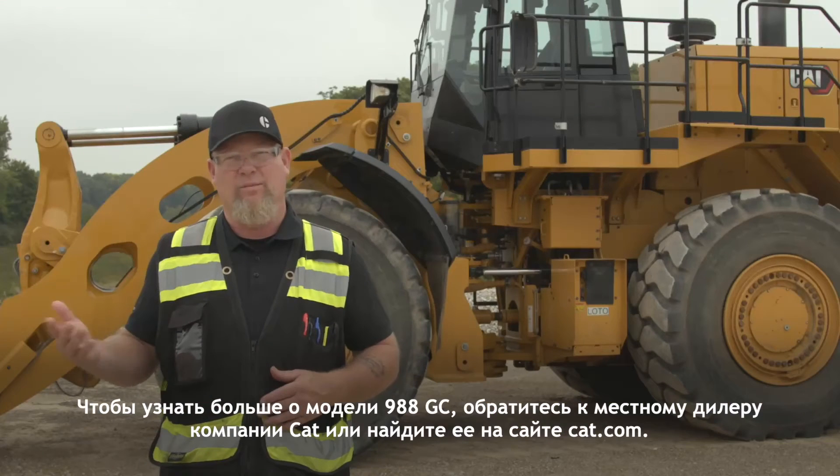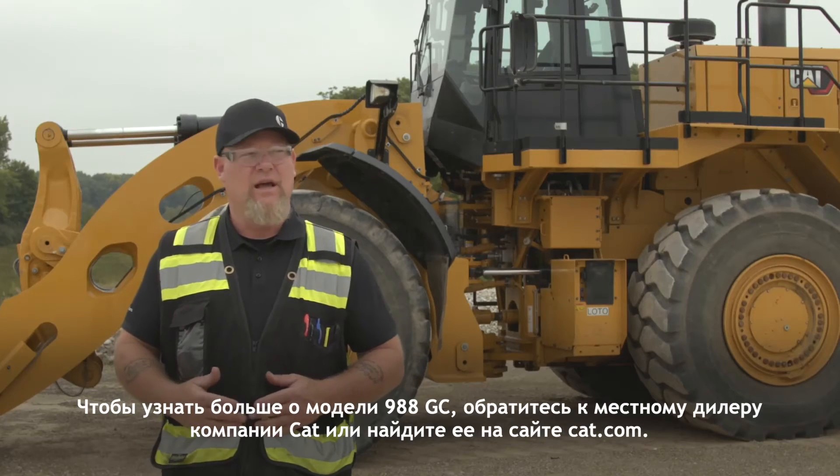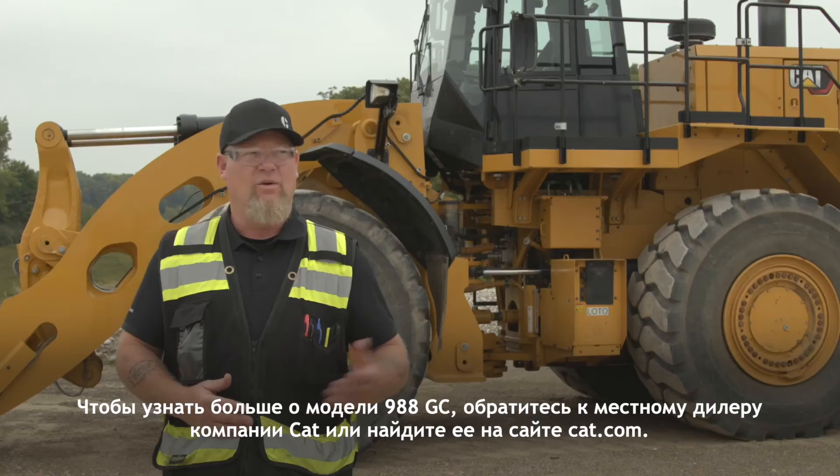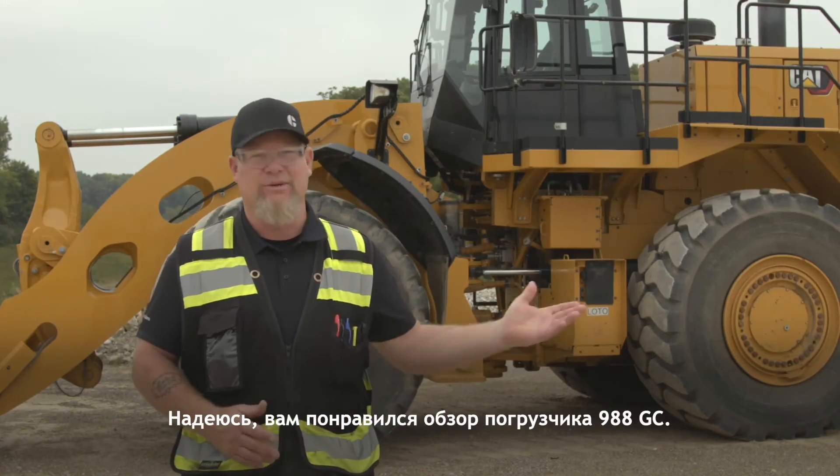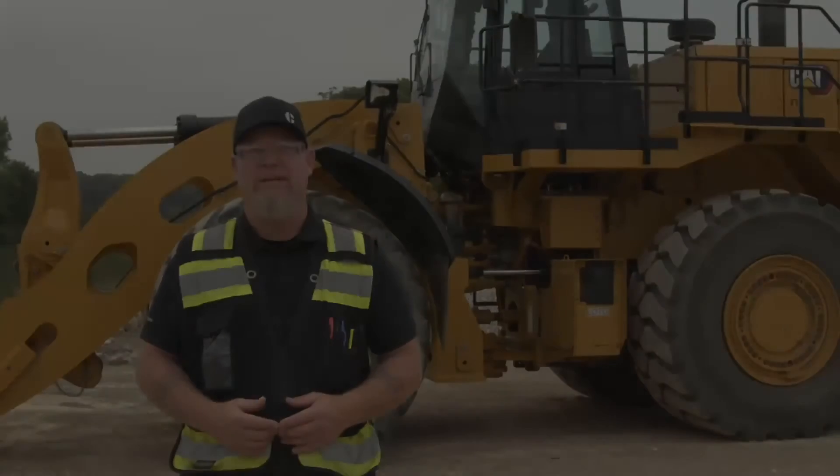To find out more about the 988GC, contact your local CAT dealer or look it up on CAT.com. Thank you for spending time with me today. Hope you enjoyed the walk around of our 988GC.